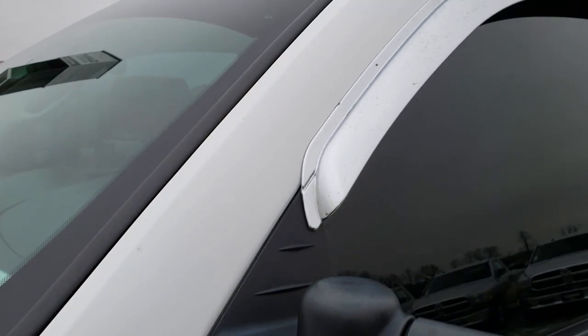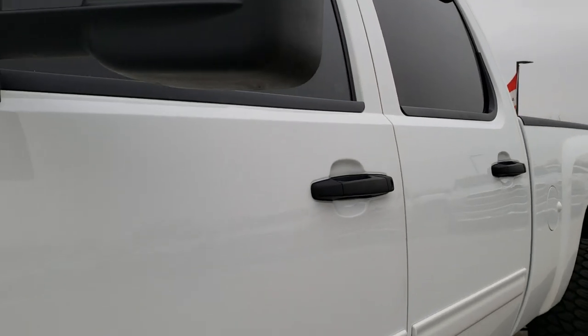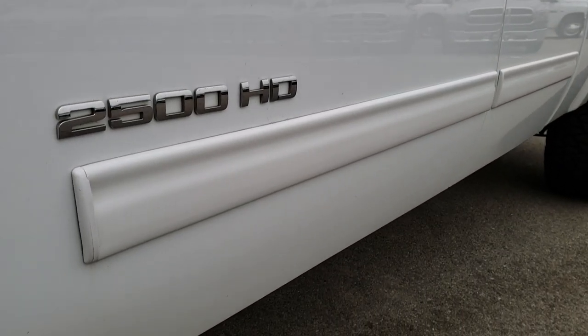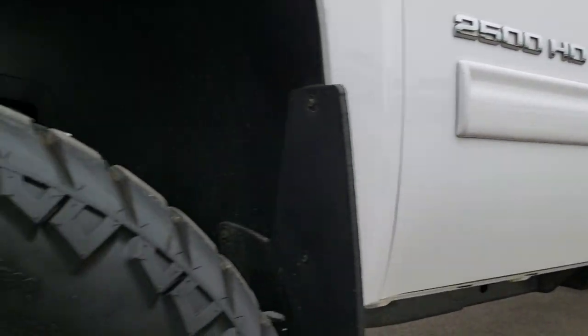No dents or dings on the front bumper. Driver's side front fender — no dents or dings on that. Summit White is the color. We shoot all of our videos in 1080p, so if you have HD capabilities on your computer, tablet, or smartphone device, turn them on now because it's like you're right here looking at the truck with me.